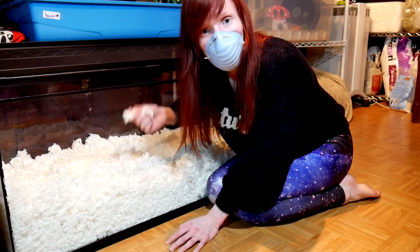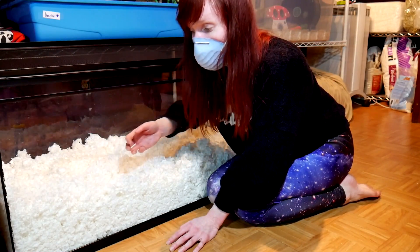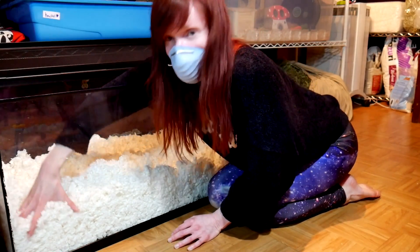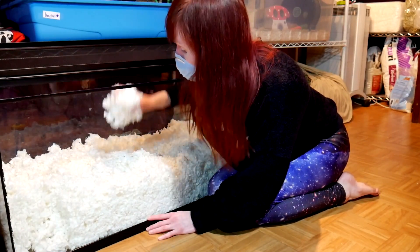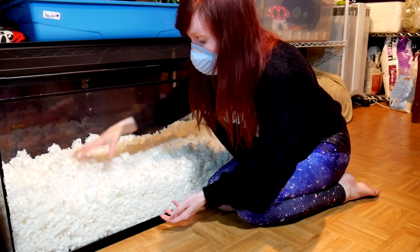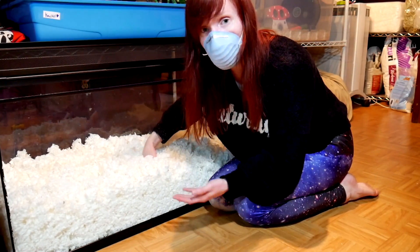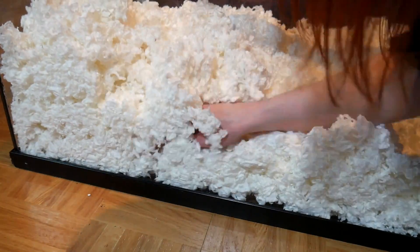This bedding is not the greatest for absorbing ammonia. However, if you have a hamster that uses just one corner, it makes spot cleaning a little easier. You can just dig up that big chunk, move it out of the enclosure — if it's soiled, definitely get rid of it — and replace it with new bedding. This bedding right now is currently fluffy, and if you mix it with other different types of beddings, it can create a great structure to hold up burrows and tunnels.